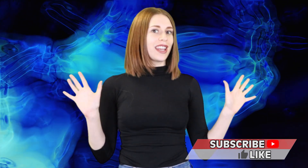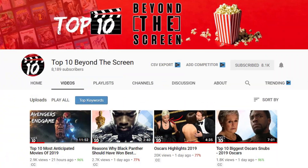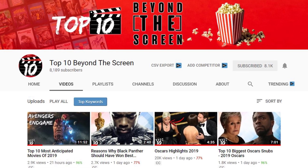And follow us on Instagram. Also, new channel alert — we've just launched a brand new channel called Top 10 Beyond the Screen. They do TV and film reviews, entertainment news, pretty much everything going on in the film and TV industry. If that sounds like your cup of tea, I highly recommend that you subscribe.